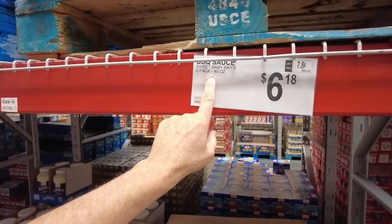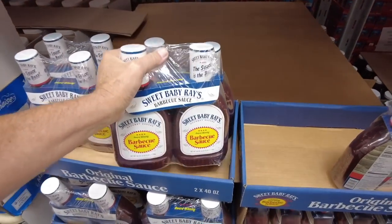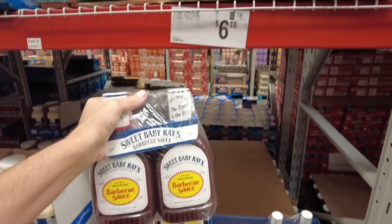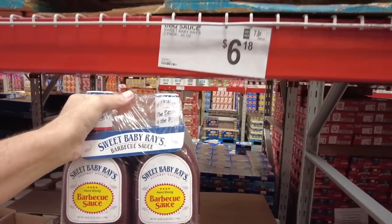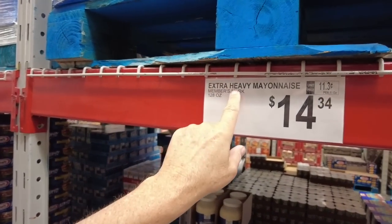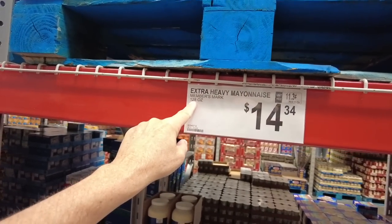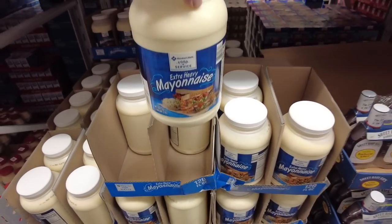And your Sweet Baby Ray's — a lot of people swear by it. 80 ounces total for $6.18, that's $3.09 each if my math is right. Then the mayonnaise — extra heavy mayonnaise, one gallon for $14.34. If you make a lot of sandwiches, there you go.